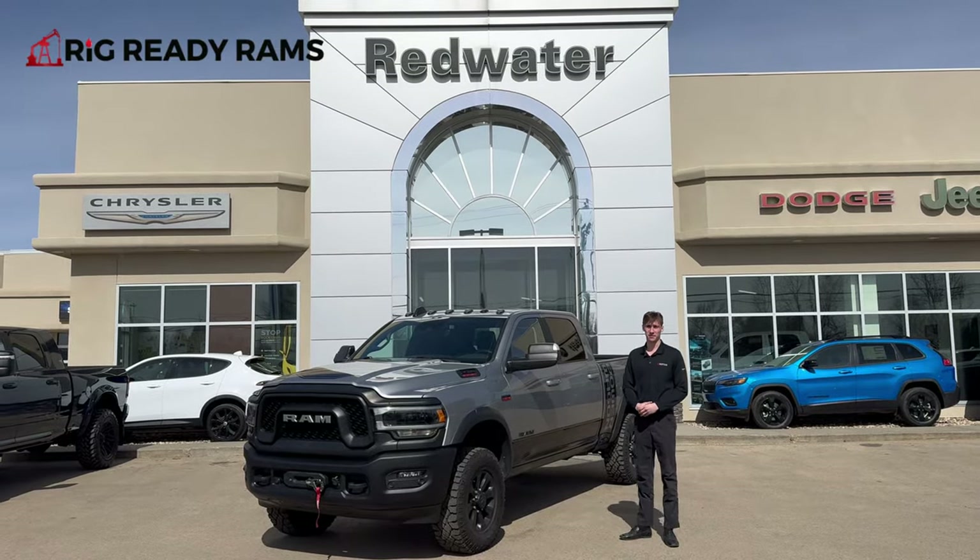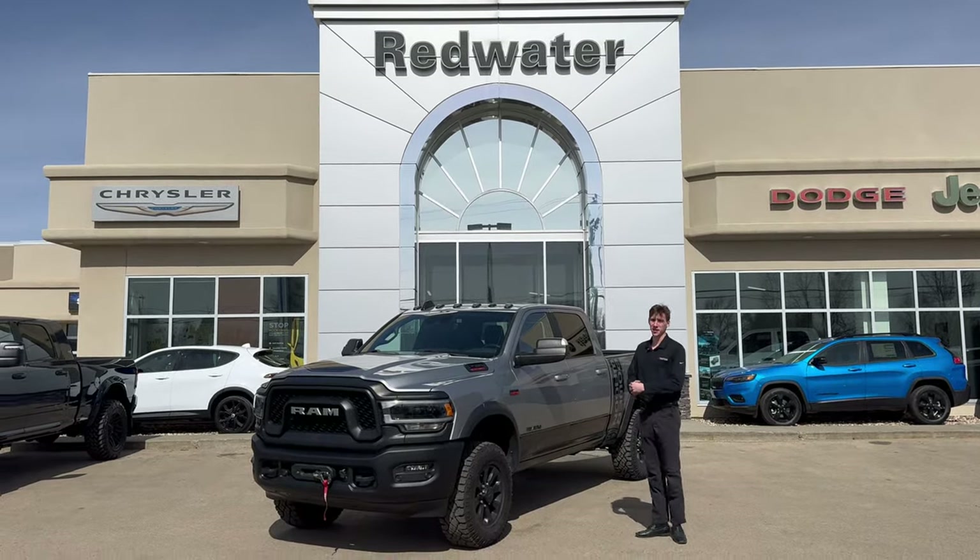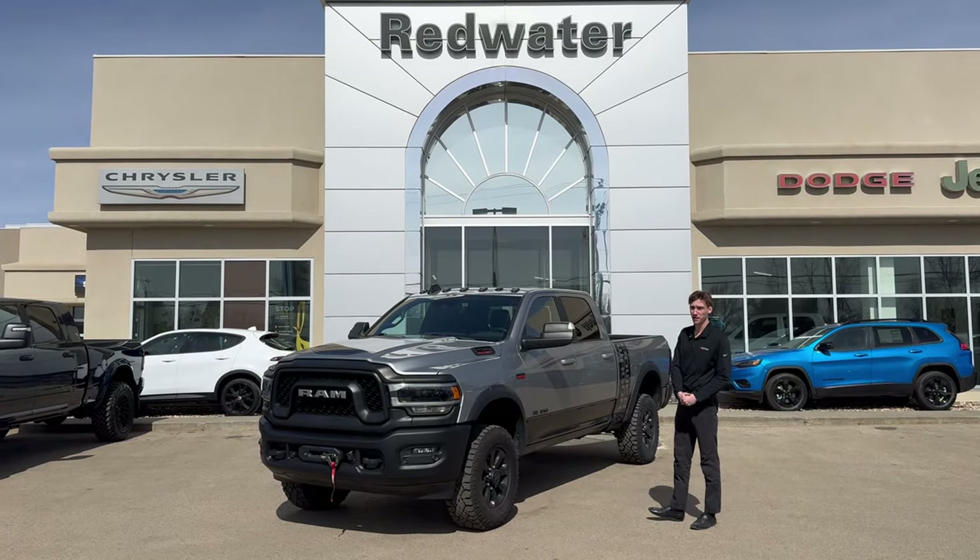Hi, this is Cory from Redwater Dodge. I'm with the Rig Ready Rams — we buy Ram and Rig Ready approves. Beside me today I've got a 2020 Ram 2500 Power Wagon.